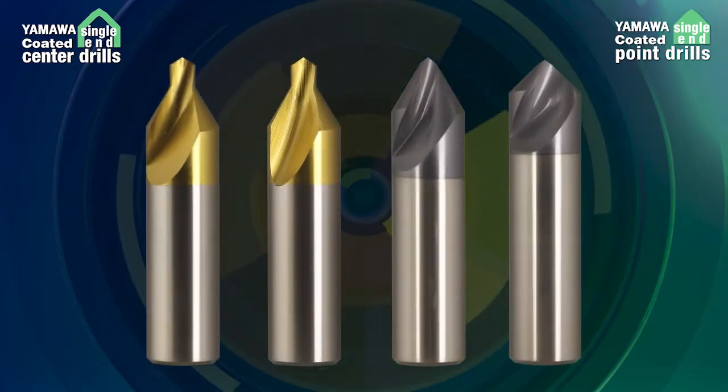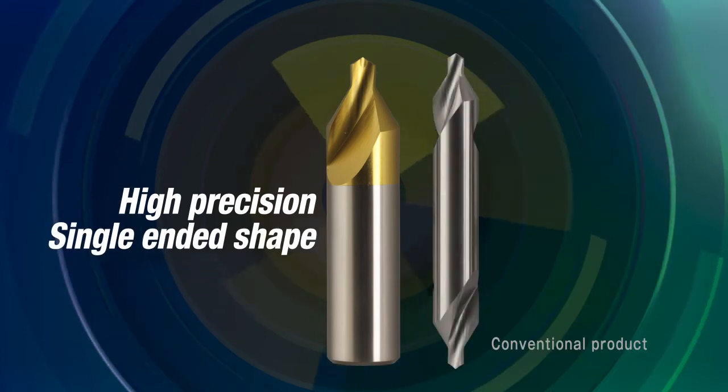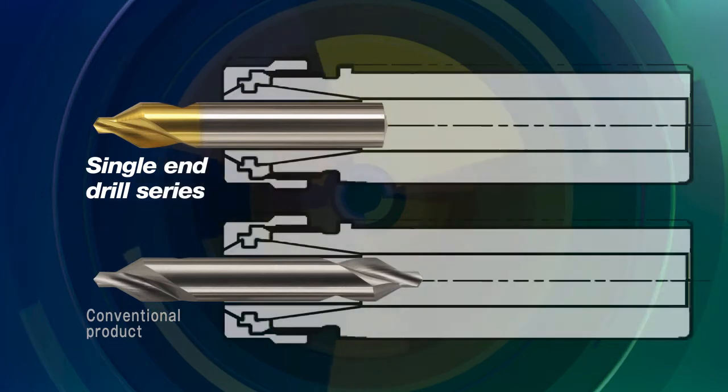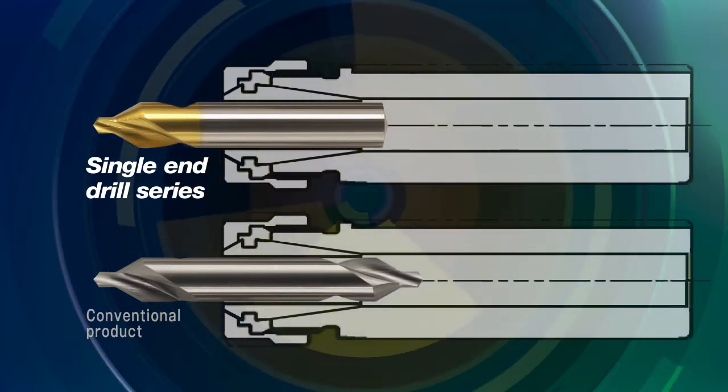YAMAWA's single end drill design increases the accuracy of drilled holes. YAMAWA's new single end center drills have longer shanks, which increases the gripping force of the collet or chuck. This produces accurate machining with less runout.